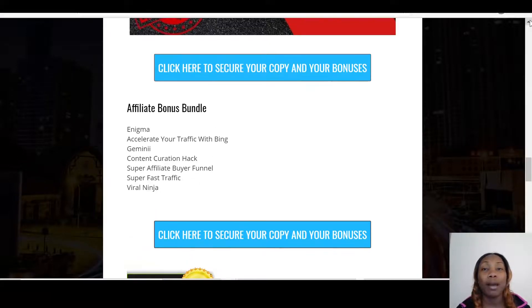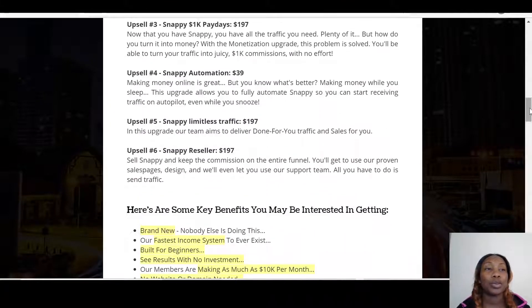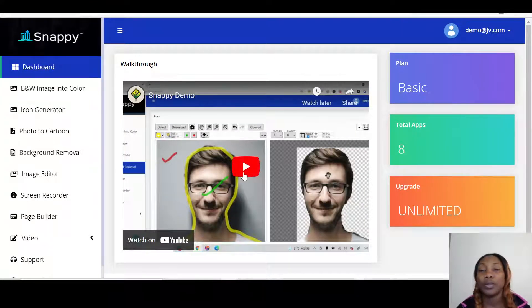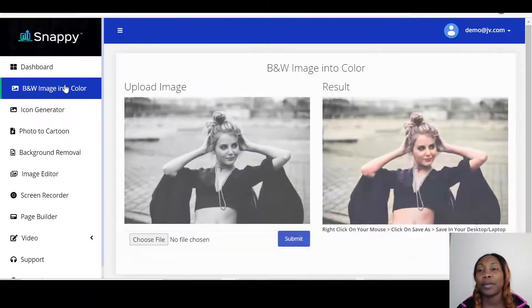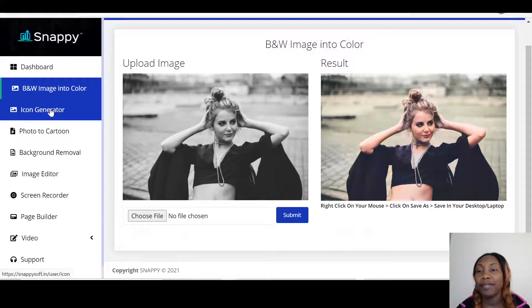Let me take you through to the members area of Snappy. Once you come in, you click on Dashboard and there's a tutorial explaining the things you can do. Basically every single icon does different things. You have a black-and-white image to color converter — whatever image you put up, this will give it color. Then you have the icon generator.